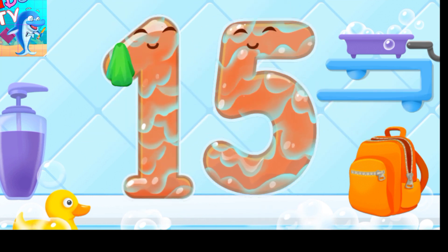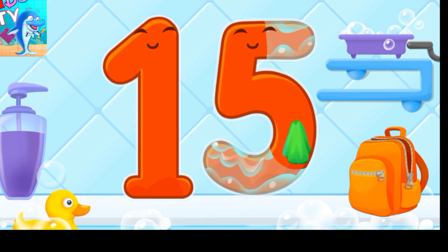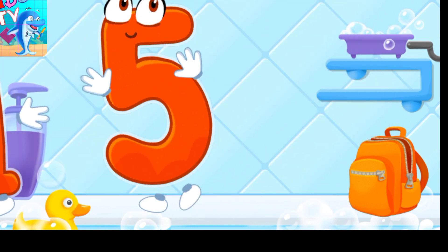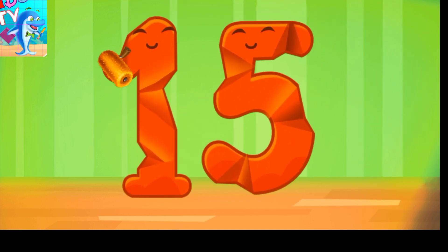Wipe the figure with a towel. Good! Smooth out the number 15.